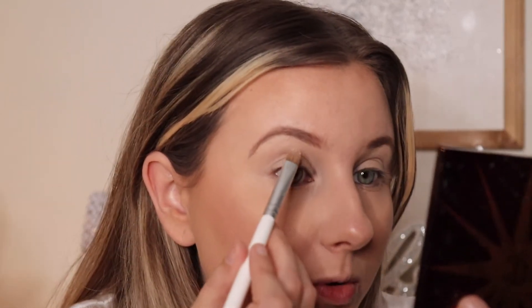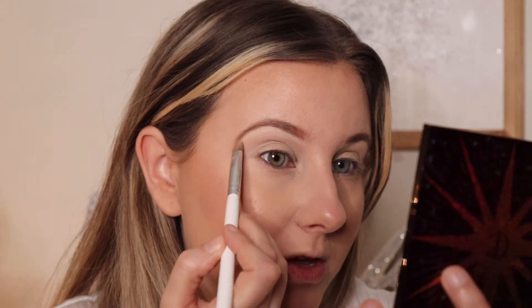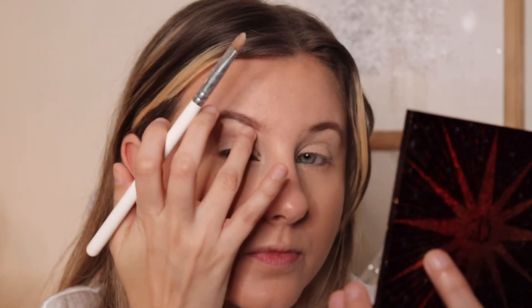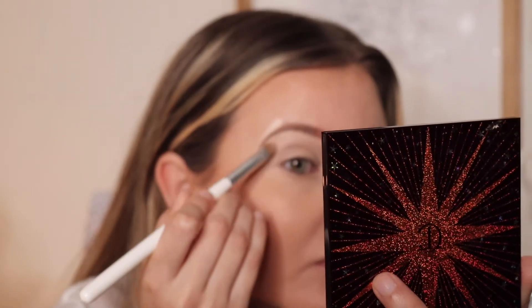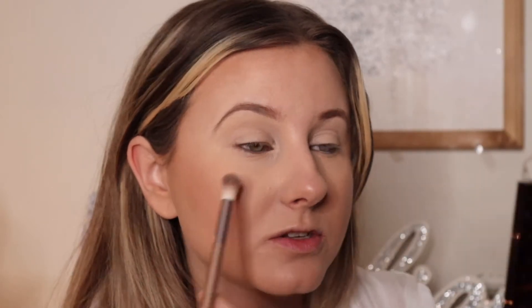I'm going to clean up my eyebrows using a flat shader or lip brush dipped in that concealer, just with the tip, and follow my brow line. Take your time with this — it's completely optional but it helps cover stray brow hairs and gives the brow a little more shape. I'll do underneath the brow and a little bit around the side. Then I take a big fluffy brush, dip it into that Maybelline loose powder, and lightly blend it over to bring it back to match the rest of the face so it's not standing out like a weird highlight.